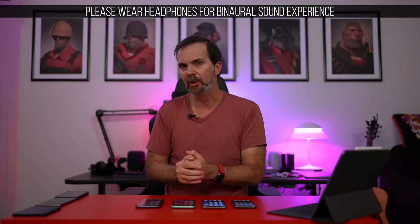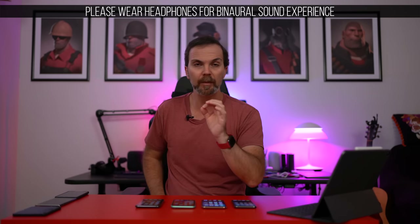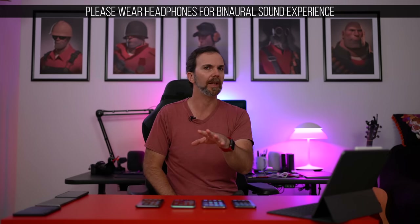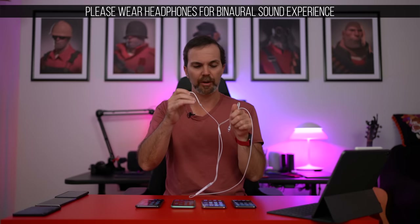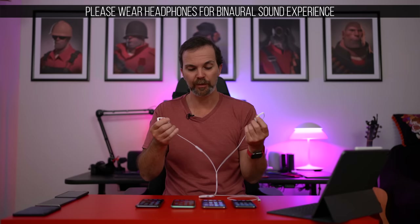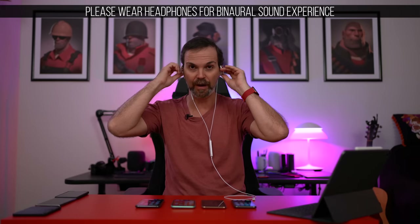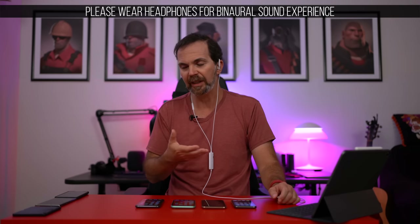I've been thinking about how I can show this to you and I came up with an idea. I'm going to use my Sennheiser Ambio headset — I reviewed it in a separate video. These headphones have microphones on them and they let you record what sound reaches your ear, so you record binaural sound, which is actually a lot of fun. For this part, please wear your headphones because that is how you will hear the difference.